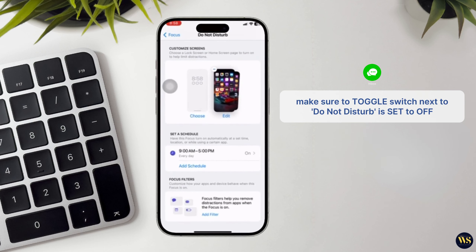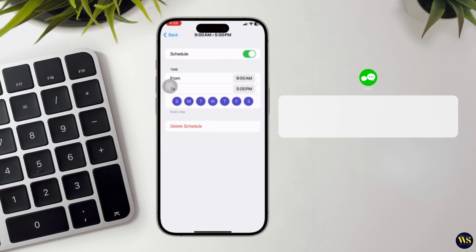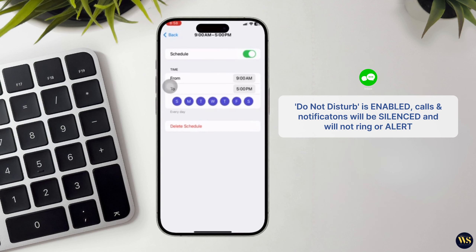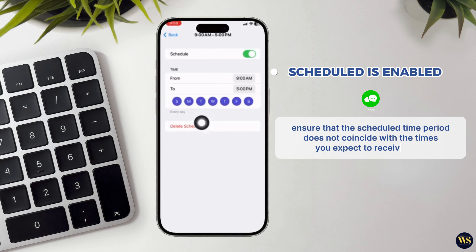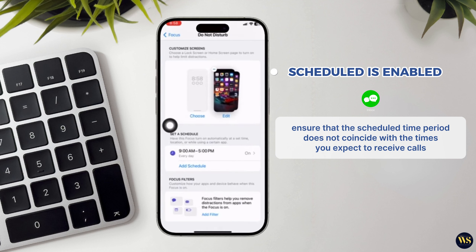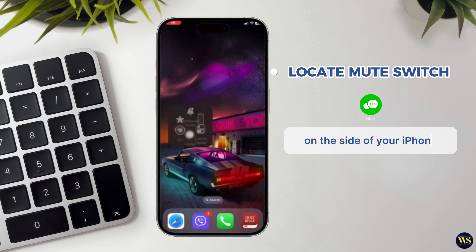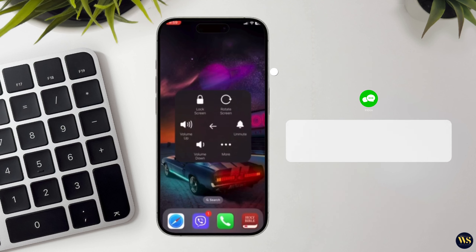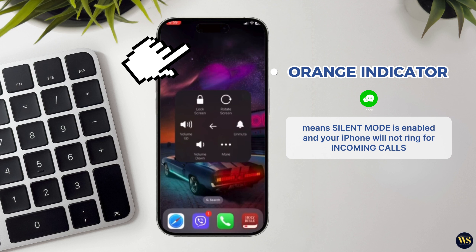Make sure the toggle switch next to Do Not Disturb is set to off. When Do Not Disturb is enabled, calls and notifications will be silenced and will not ring or alert you. If Schedule is enabled, ensure that the scheduled time period does not coincide with the times you expect to receive calls. Check the Allow Calls From section to make sure it includes the appropriate contacts or favorites. Also, locate the physical mute switch on the side of your iPhone. If the mute switch shows an orange indicator, it means silent mode is enabled and your iPhone will not ring for incoming calls.